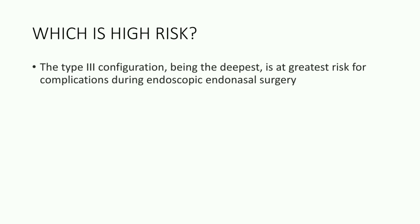Which of these is high risk? The type 3 configuration, being the deepest, is at greatest risk for complications during endoscopic endonasal surgery.